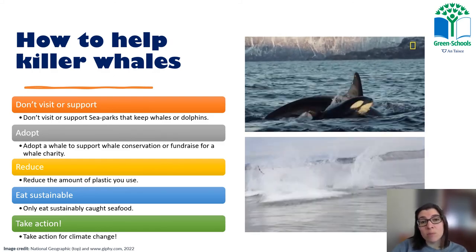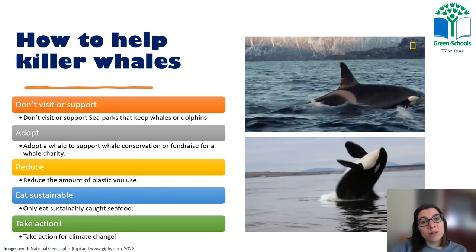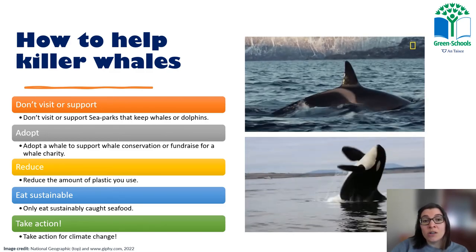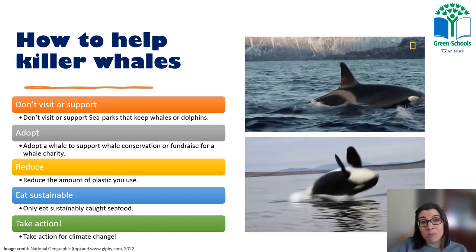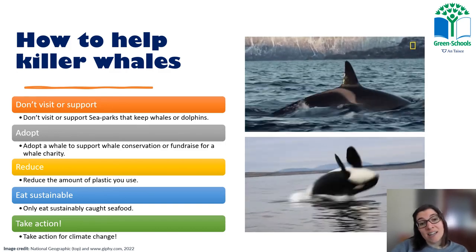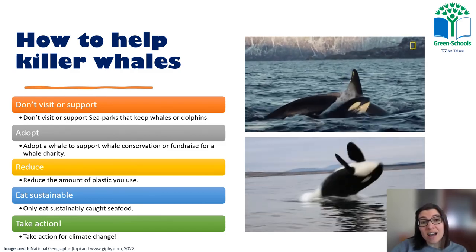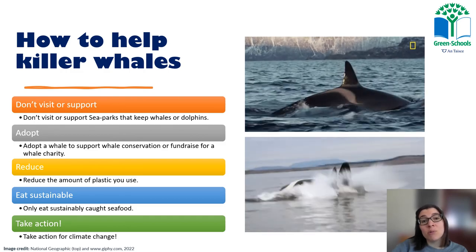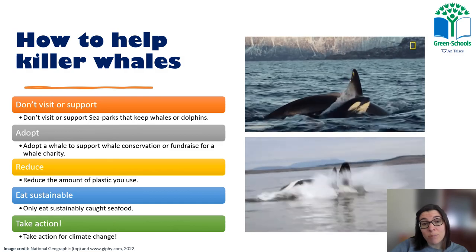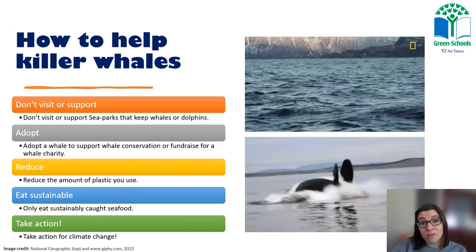You can reduce your plastic by always bringing a reusable cup or bottle and turning down plastic whenever you can. You can choose to only eat sustainable seafood — look for the sustainable seafood sign on packaging when buying fish or seafood products. You can also take action on climate change by planting a tree, growing a wildflower meadow, or choosing to walk or cycle to school instead of taking the car whenever possible.